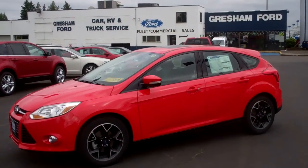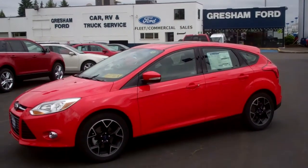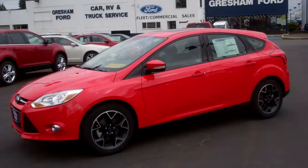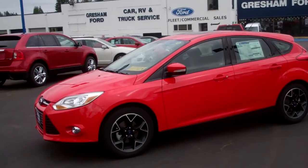Hi folks, Joe Roberts out here at Gresham Ford. Welcome back to our virtual walk-around on this extremely cool 2012 Ford Focus SE Sport Edition.